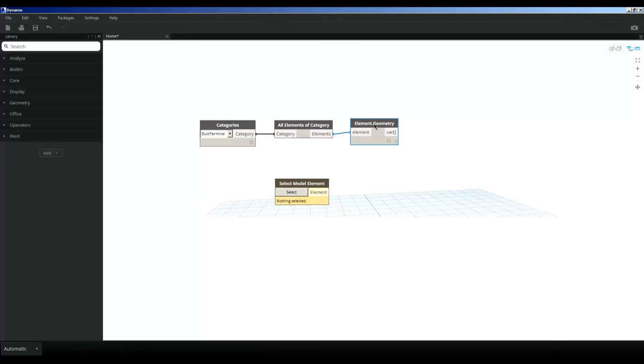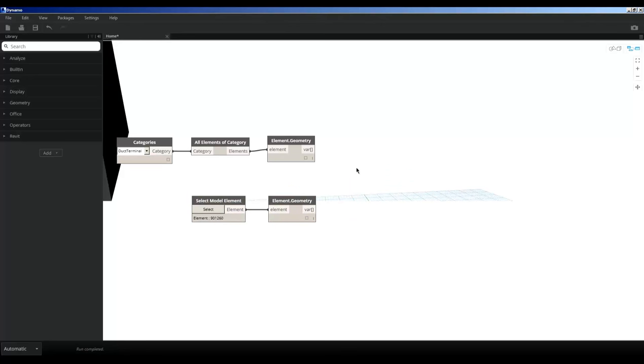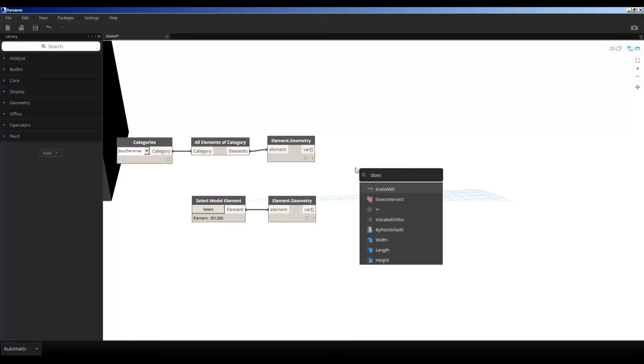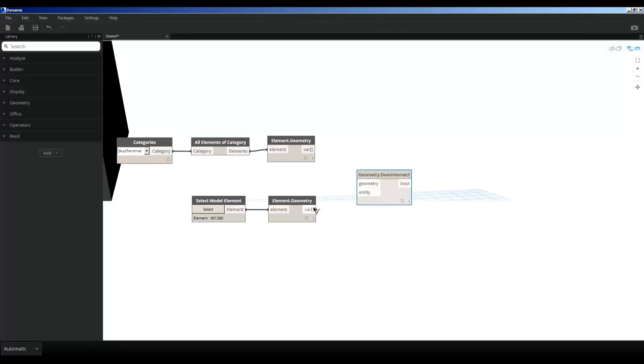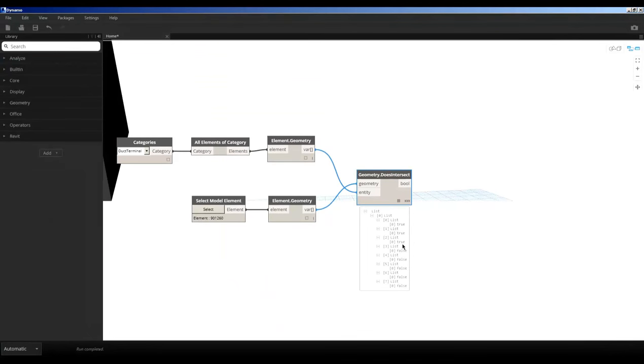Looking at it now, you can see it's bringing up the solids from eight air terminals in my project — four here and four in another room. I want Dynamo to run this against the space object. I'll pick the space object individually for simplicity, find the geometry of that object, and then use a node that checks if they intersect — a 'Does Intersect' node. I place the space geometry and the duct terminal geometry, and set the lacing to cross product. The result is a list showing whether objects intersect or don't — four that do and four that don't. Moving one air terminal outside the space gives us three trues and five falses.